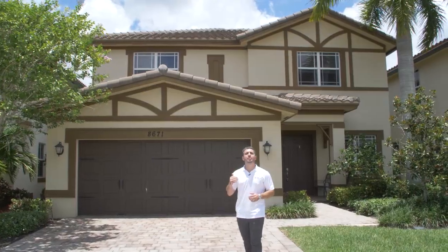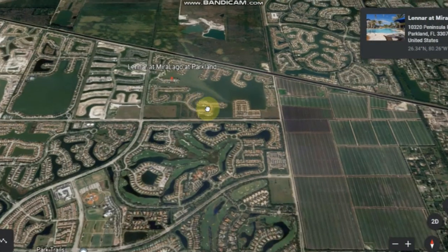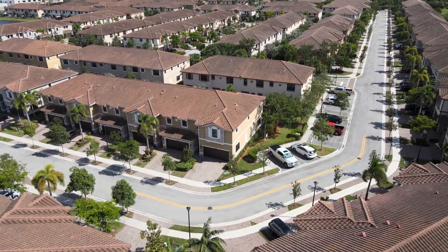Miralago is located north of Hillsborough, west of University, and east of Knob Hill. It's a community built by Lennar. It was started in about 2016, finished in about 2018, and it's got 530 homes.